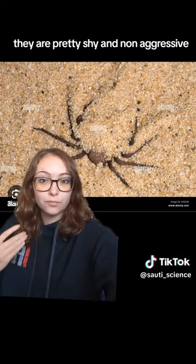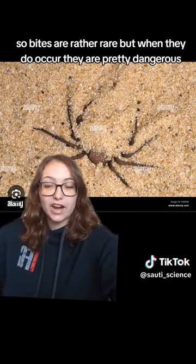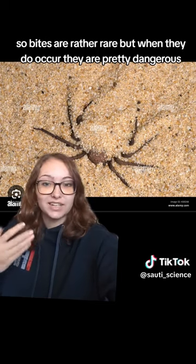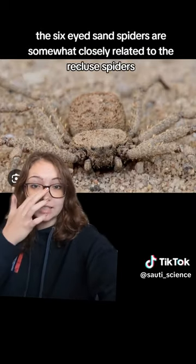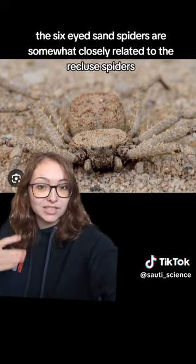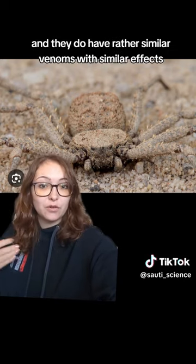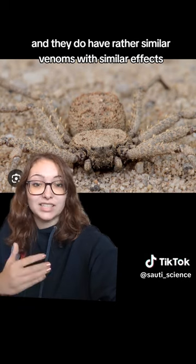They are pretty shy and non-aggressive, so bites are rather rare, but when they do occur, they are pretty dangerous. The Six-Eyed Sand Spiders are somewhat closely related to the Recluse Spiders, the Brown Recluse being the most famous, and they do have rather similar venoms with similar effects.